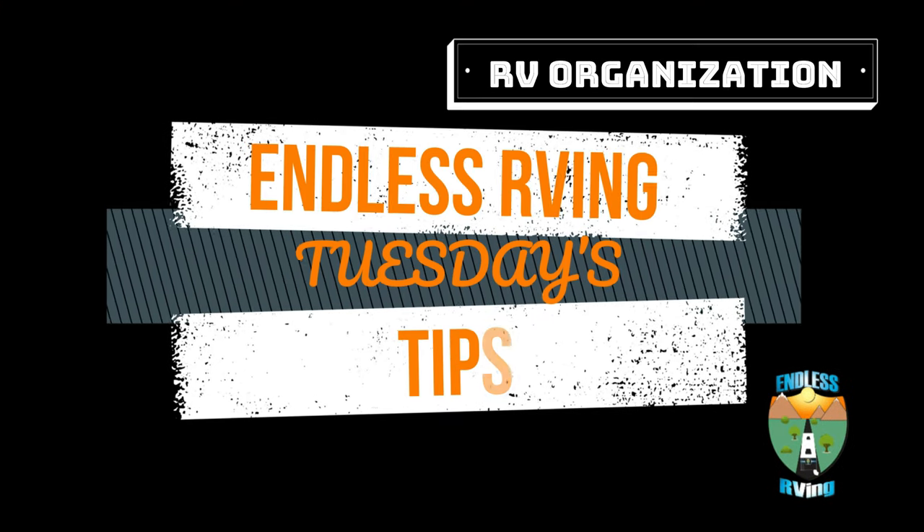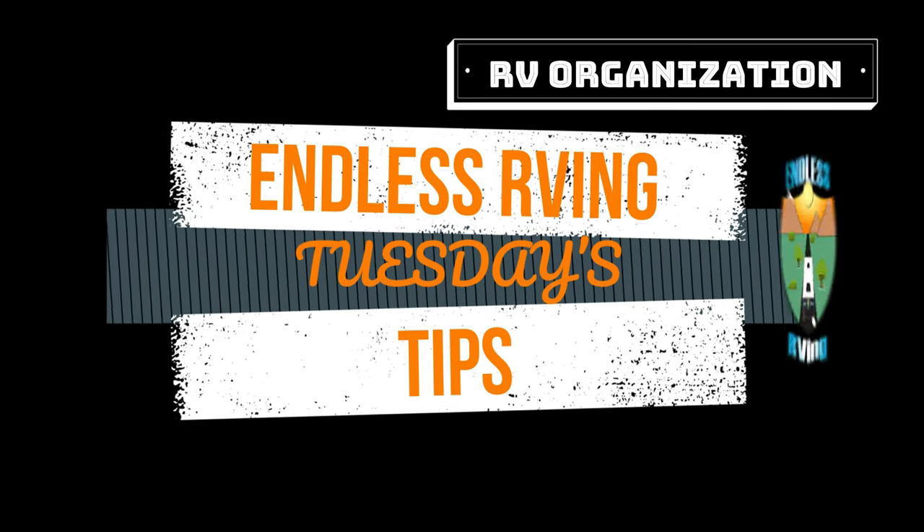Is your RV going to be on the next episode of The Hoarders? We got the answer for you. Hey guys, it's MJ from Endless RVing, the channel that brings you the best in RV DIYs, product reviews, RV tours, and so much more. Today we are giving you our seven best items to help keep your RV organized.